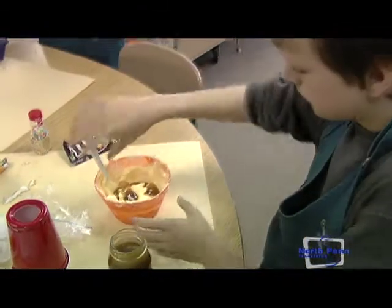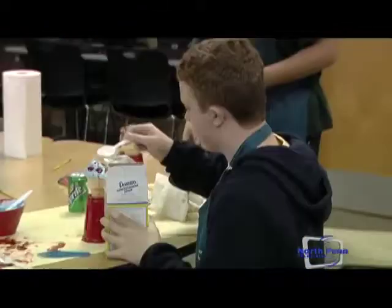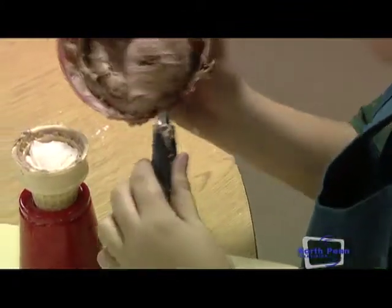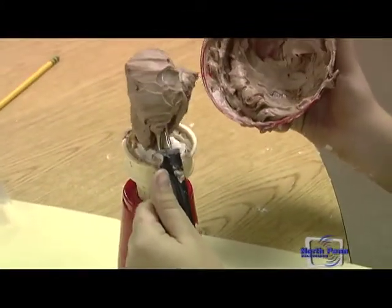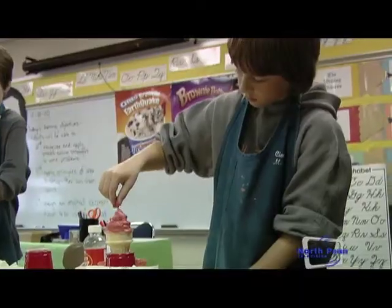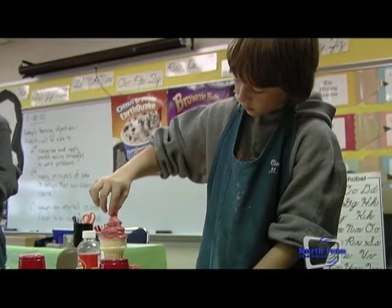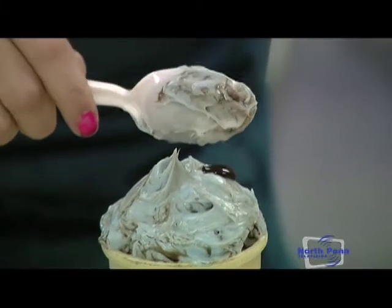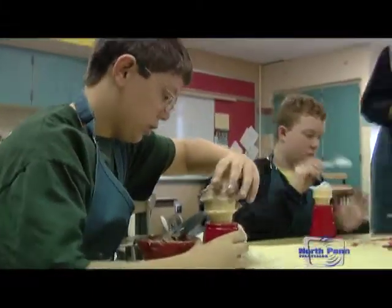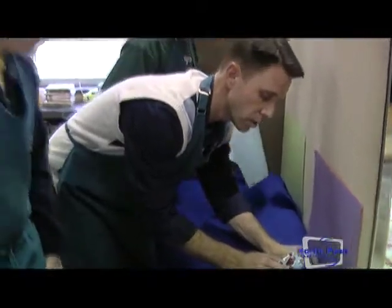They brought in materials from home that they thought would make for a delicious ice cream flavor. They had an opportunity to create it and position it. They really looked at it from the eye of an advertiser — what's going to influence my audience. And then I took photographs of them.